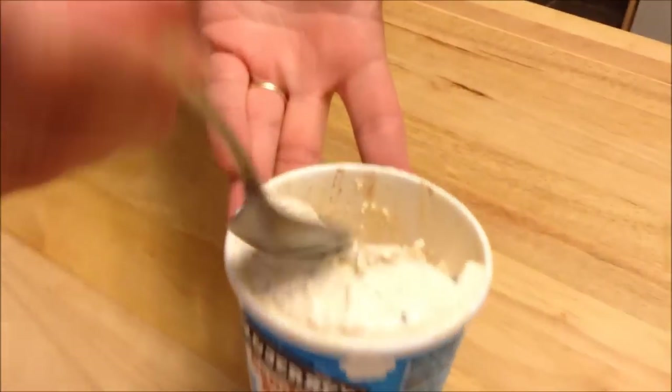That peanut butter reminds me of a Reese's Cup. It's not quite as strong as a Reese's Cup, but that's pretty strong — the bite I got was. But that's very good. I like the crispy texture. I didn't get a lot of crispy, but I like it. That peanut butter has got granules in it — it's kind of grainy, which I like. Yeah, that's phenomenal.